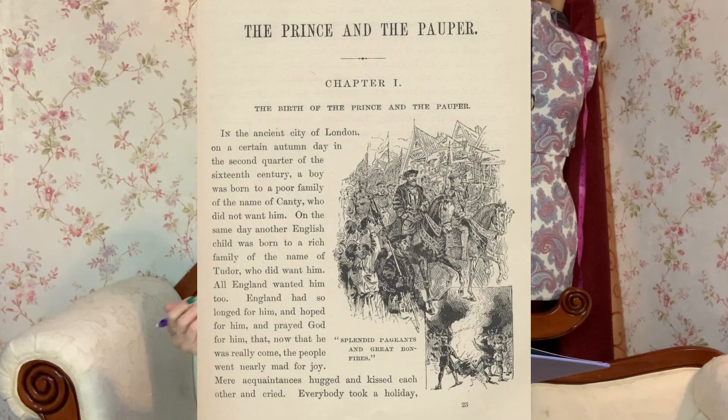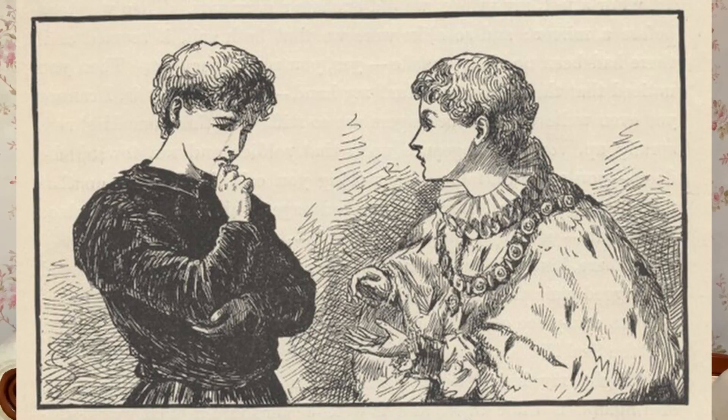Barbie the Princess and the Pauper is very much inspired by history. It is based on a historical fiction novel by Mark Twain. Mark Twain wrote The Prince and the Pauper — his first attempt at a historical fiction novel — published in 1881 but set in 1547 in London, England. Twain's novel follows Prince Edward, son of Henry VIII, and a pauper boy named Tom Canty.